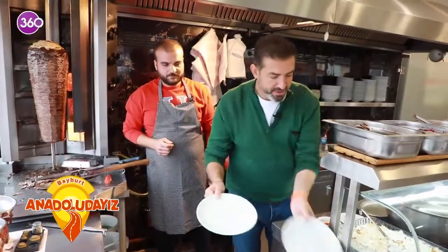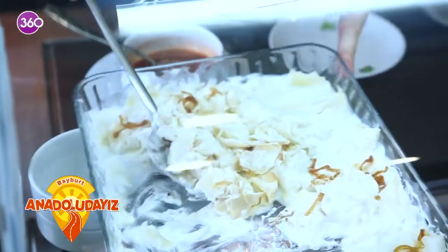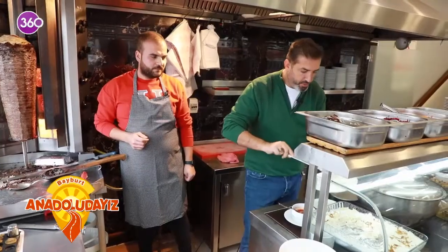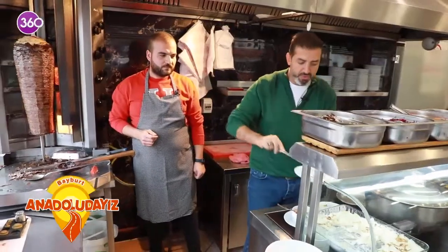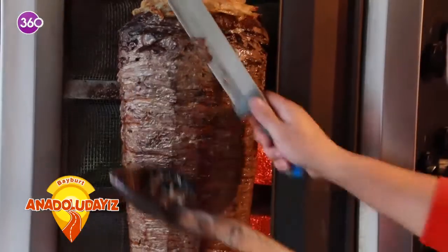Şurada hemen görünüyor, şöyle bir göstereyim sevgili dostlar. Üstünde karamelize soğanı var. Şöyle bir porsiyon aldım. Bunu ilk önce soğuk servis etmiyoruz değil mi usta? Bunu birazcık aşağıdaki fırında ısıtıyoruz. Isıtalım, afiyetle yiyeceğiz.